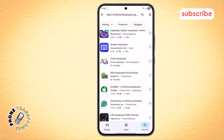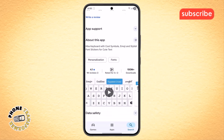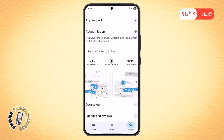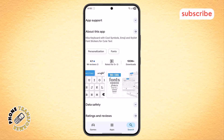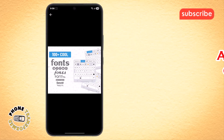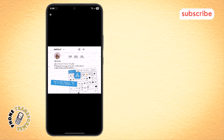At number three on our list is Fonts Keyboard. With a 4.1 star rating from over 1 million reviews, this app is all about letting you express yourself with style. Here are its three standout features.